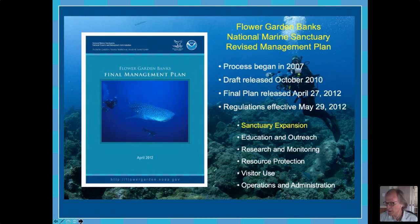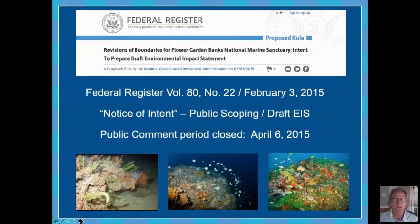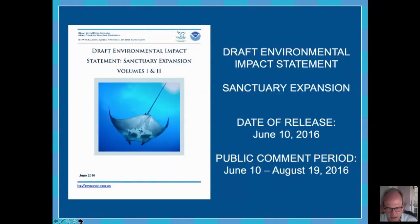We did do that, and in 2015 we published what was called a notice of intent — an official notice to people that we were now initiating an official process to start that expansion. Then in June of 2016, we released our proposal for expansion and a draft environmental impact statement. In that proposal, we evaluated a number of potential alternatives for expansion. This is the typical way it's done — the federal agency proposes a range of alternatives, usually from a no-action alternative, which is the status quo, up to and including various levels of expansion.